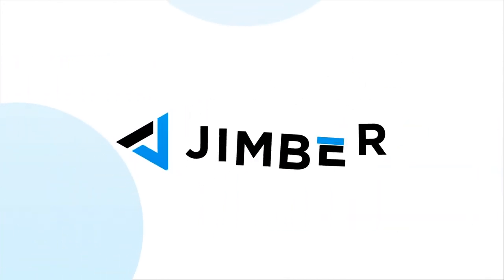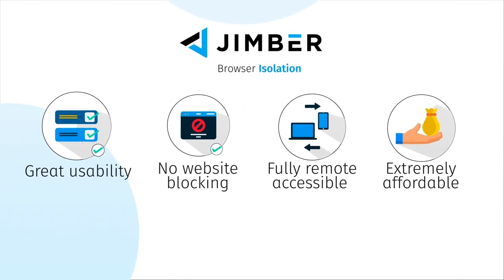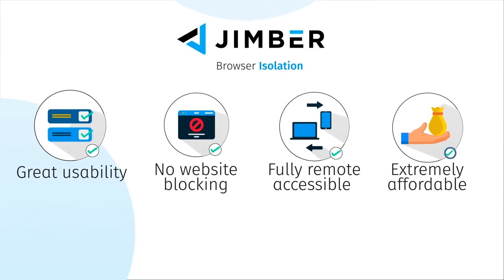And there are other advantages. As a user, you don't notice anything — it is completely transparent. All websites remain accessible. The internet is fully remote accessible, important for telework. And what's more, Jimber browser isolation is extremely affordable.